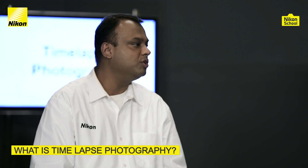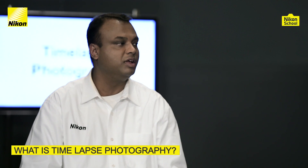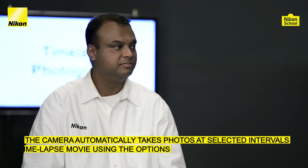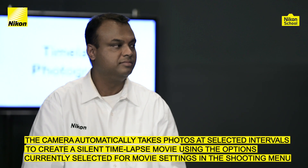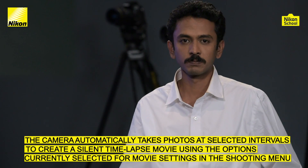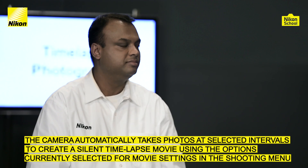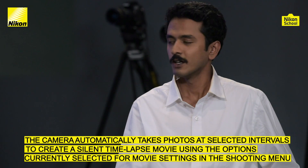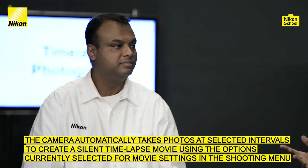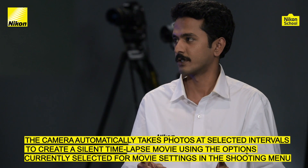So Naveen, could you tell our viewers what time-lapse photography is all about? Definitely. Haven't you seen those videos where clouds move very fast, or you can see day turning into night in a couple of minutes, or stars panning across the night sky? These are time-lapses. Basically, anything that happens over a longer duration and is compressed into a shorter duration — that's the simplest way to put it.